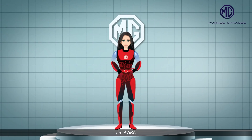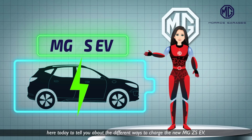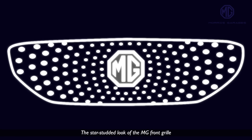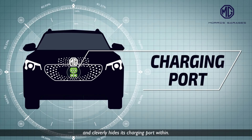Hi, I'm Avera, here today to tell you about the different ways to charge the new MG ZS EV. The star-studded look of the MG front grille is inspired by the magnetic field between celestial bodies and cleverly hides its charging port within.